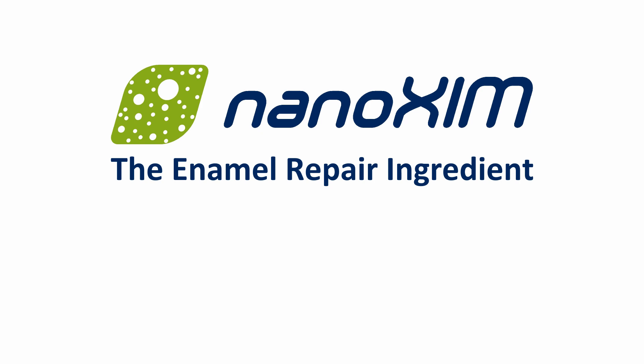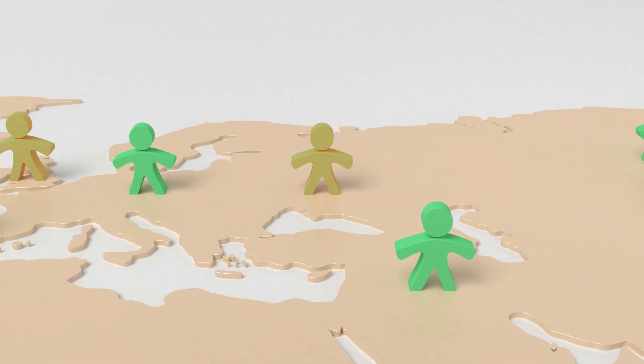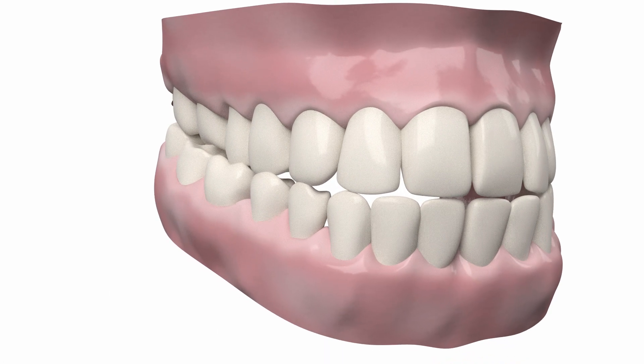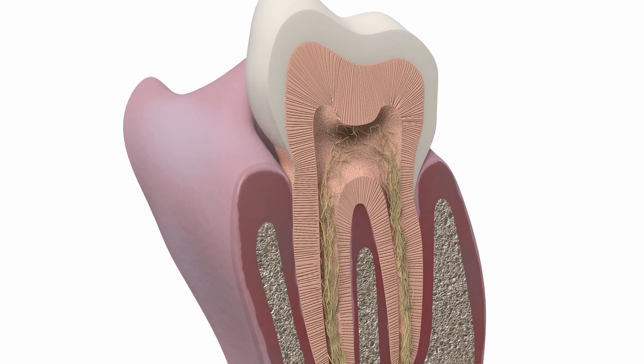Nanoxin, the enamel repair ingredient. 40% of the world's adult population at a given time in their lives suffers from dental hypersensitivity. The pain is the result of exposed dentine tubules, which is a consequence of enamel demineralisation and gum recession.